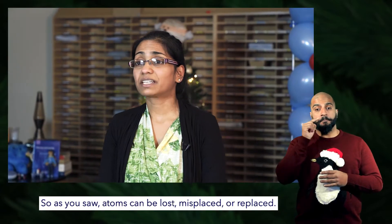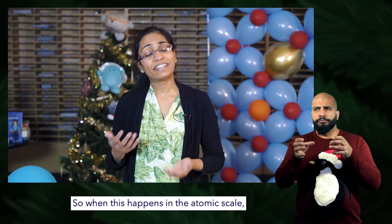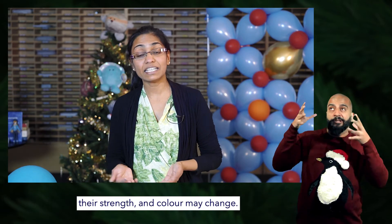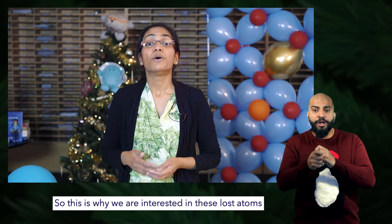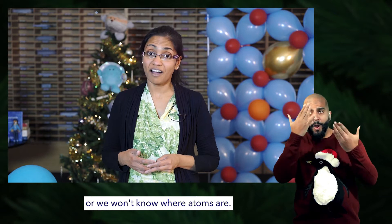So as you saw, atoms can be lost, misplaced, or replaced. When this happens at the atomic scale, large-scale properties like how materials conduct electricity, their strength, and their color may change. This is why we are interested in these lost atoms — we want to know where atoms are.